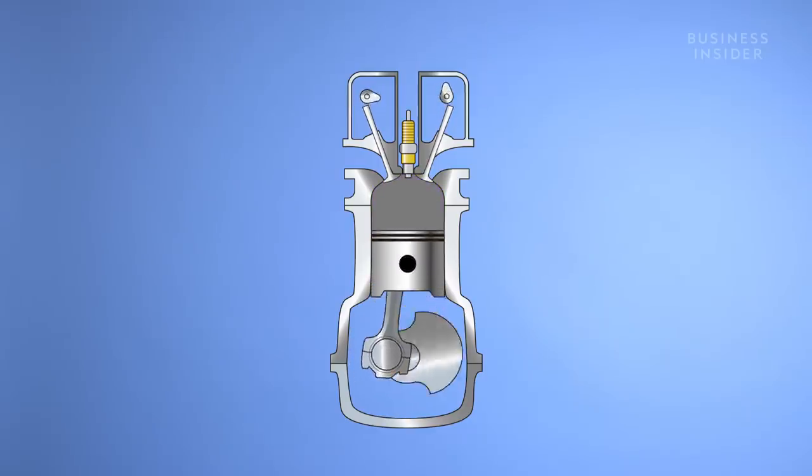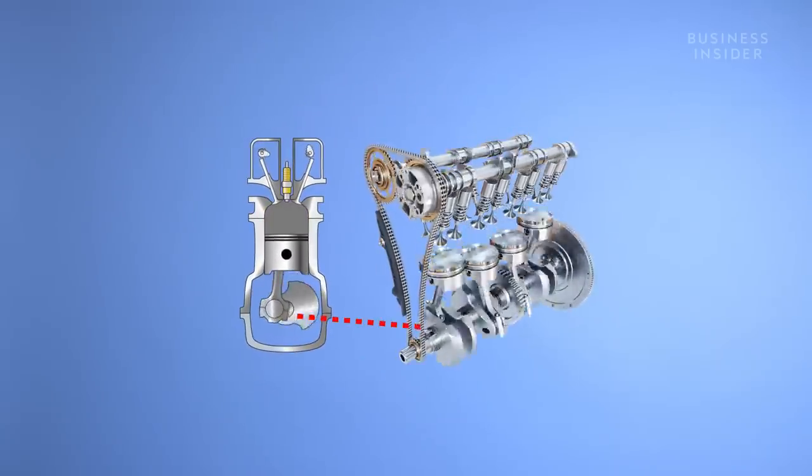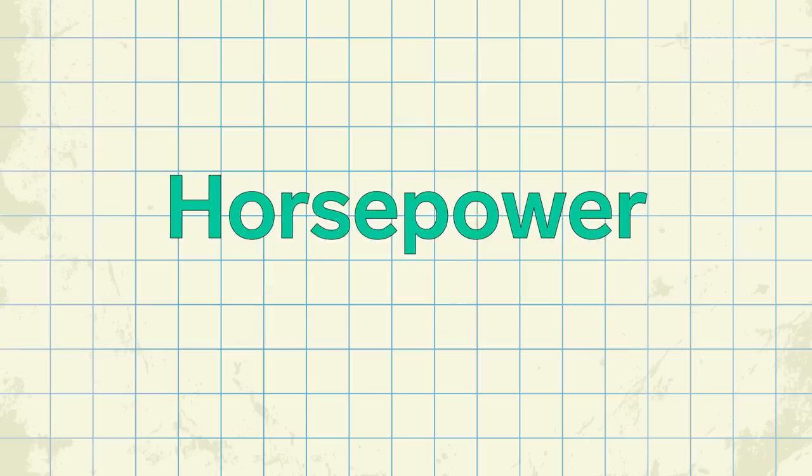The harder this piston pushes on the crankshaft, the harder the crankshaft spins, the more total energy a car's engine puts out. So, to recap, in the case of our car, torque is how much force an engine produces. How does horsepower relate?